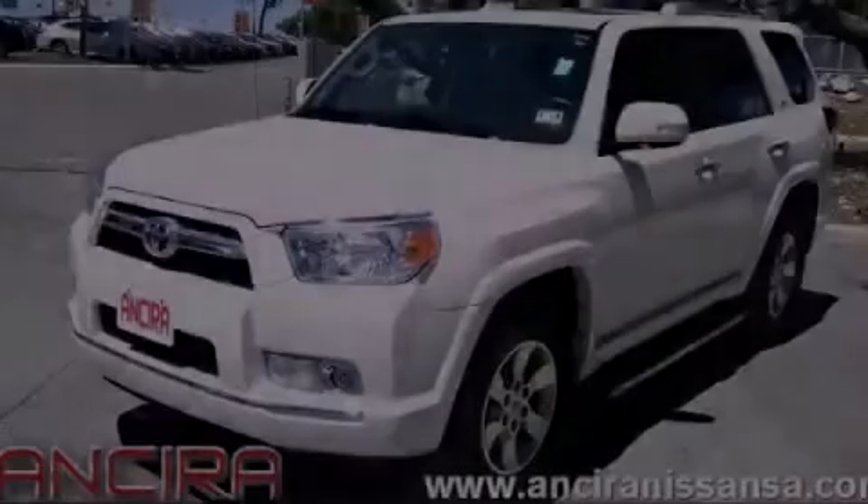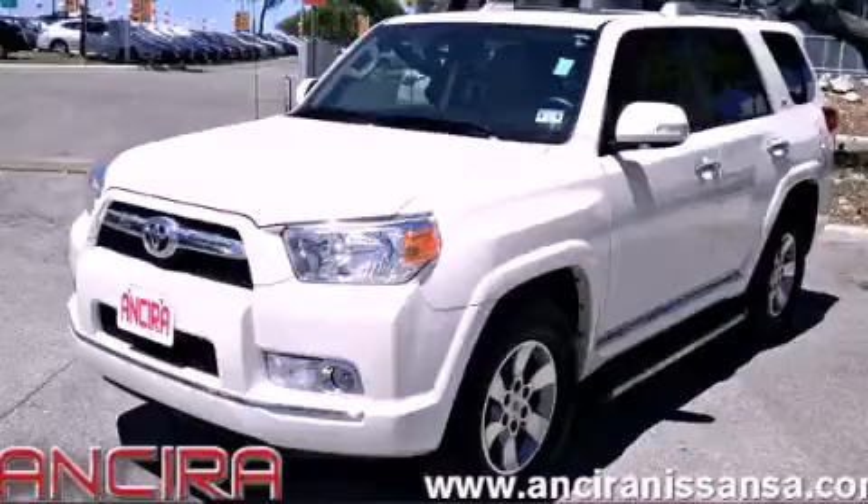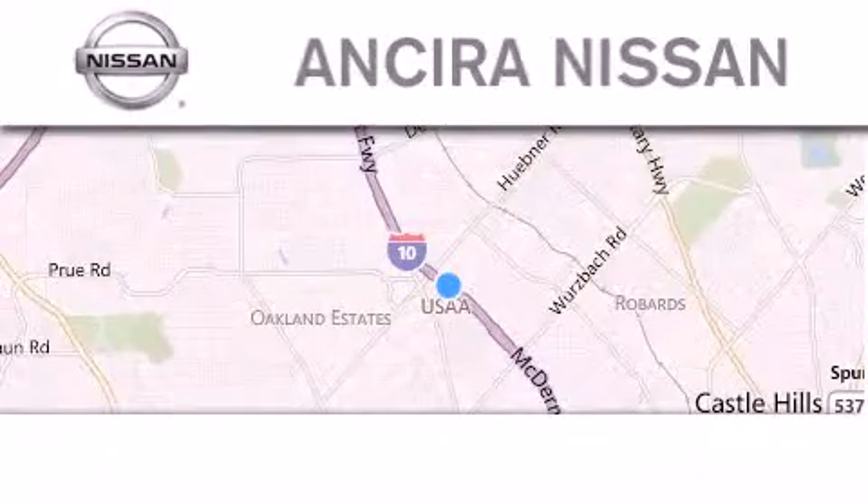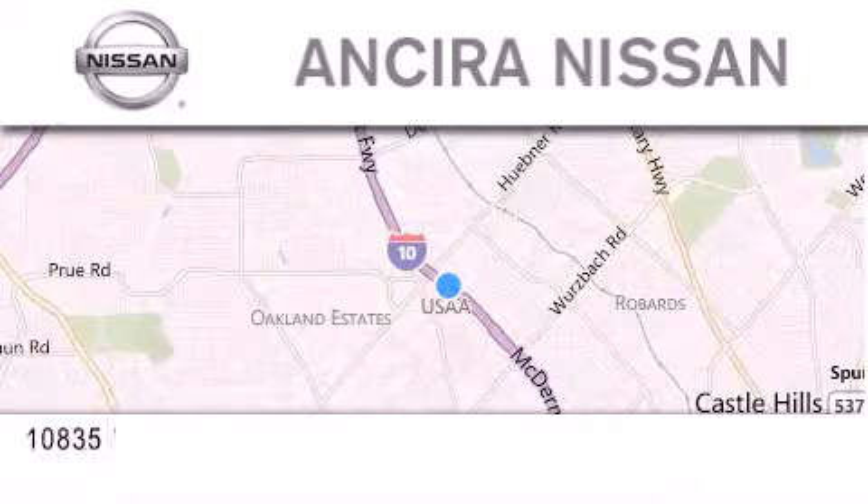Stop by today and test drive this automobile for yourself. Thank you for considering Ansira Nissan for your next new or pre-owned vehicle.